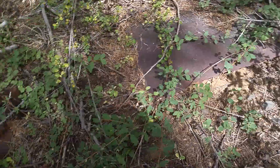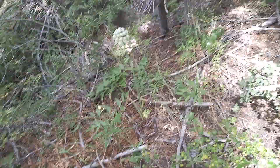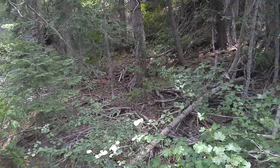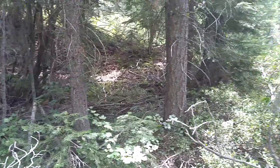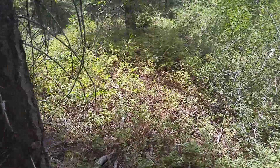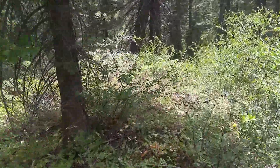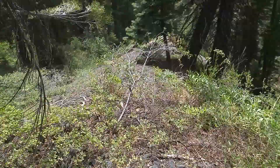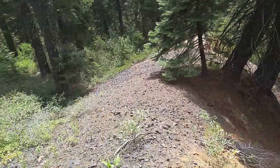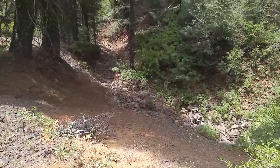There are pretty large sheets of metal over there and there, and then the tail face is back there. This was the tailings pile — you can see it's pretty significant. I don't know if you can tell how far down the creek is, but it's pretty far.